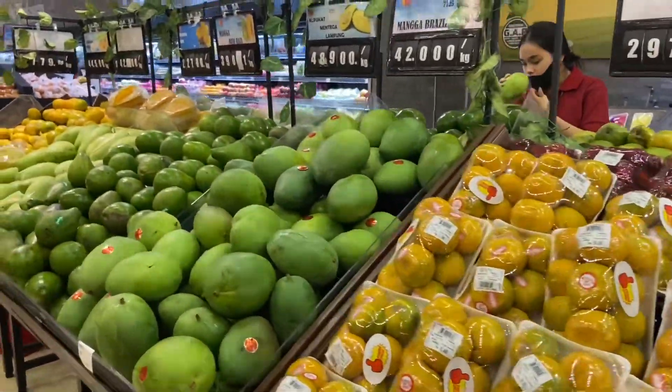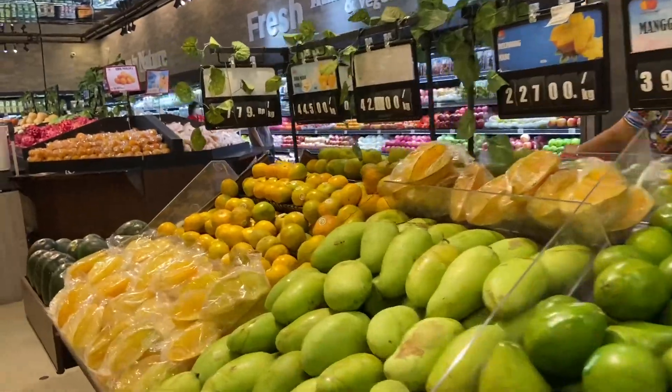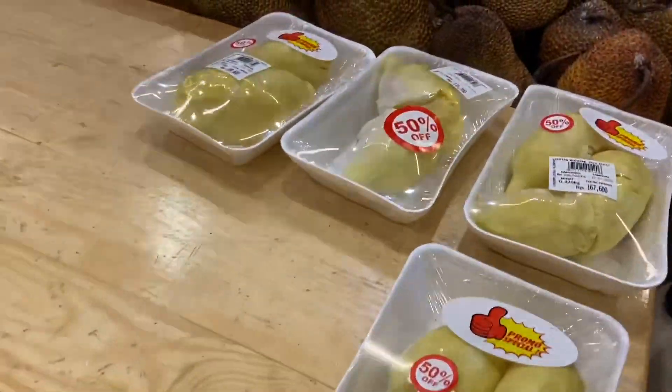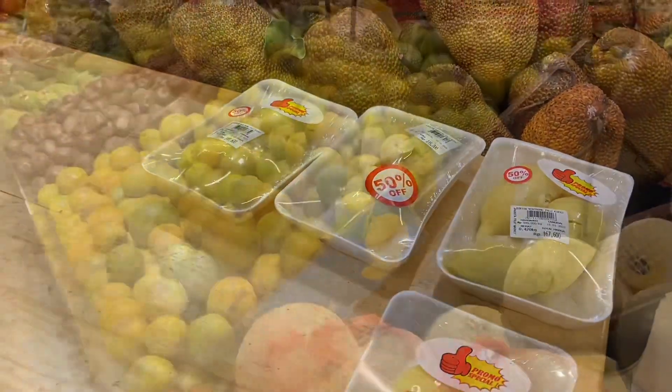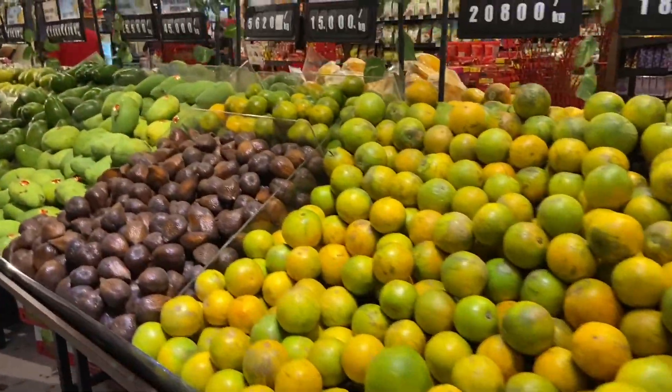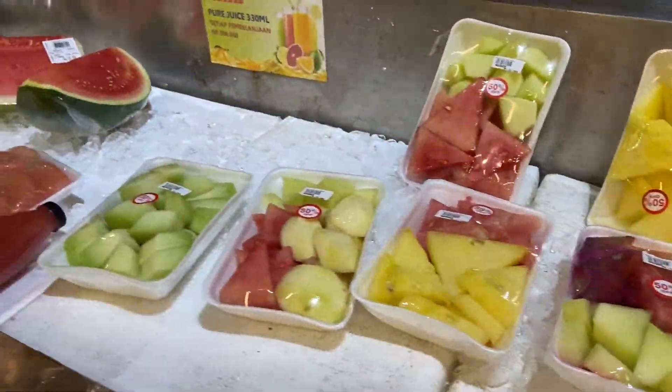Buahnya juga cukup variatif ya. Kemarin tuh ada kayak blimbing, mangga, jeruk, alpukat. Bahkan ada diskon juga nih buat beli durian. Kemarin juga bahkan ada diskon sepeda kalau gak salah. Jadi emang cukup banyak pilihannya ya. Kalau kamu pecinta buah banget, aku saranin kesini.